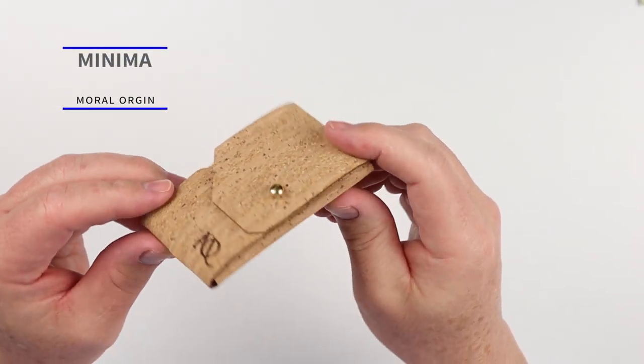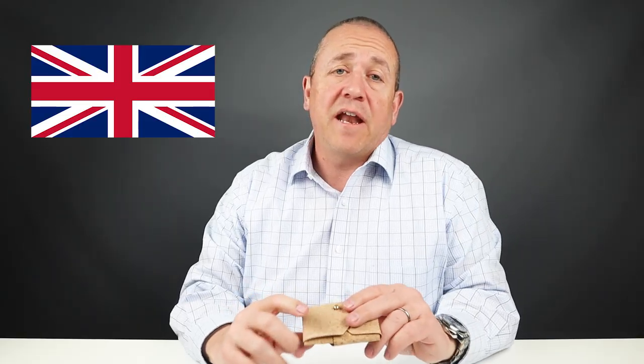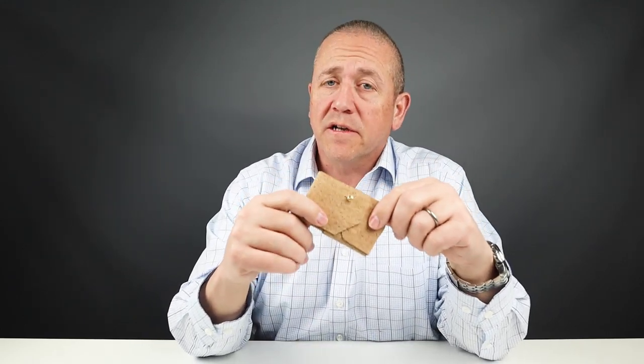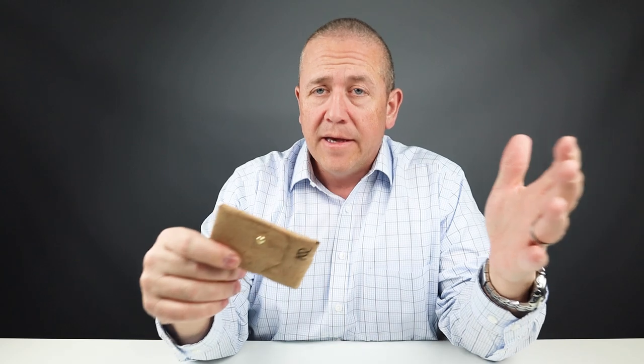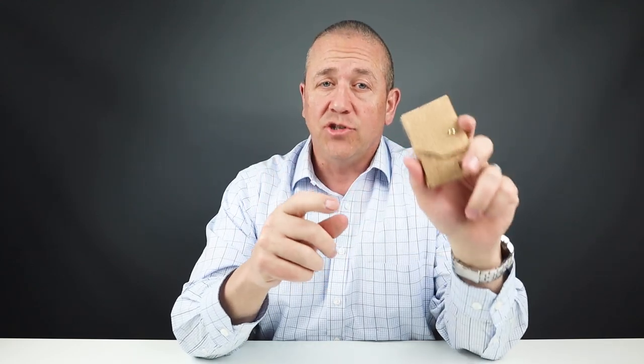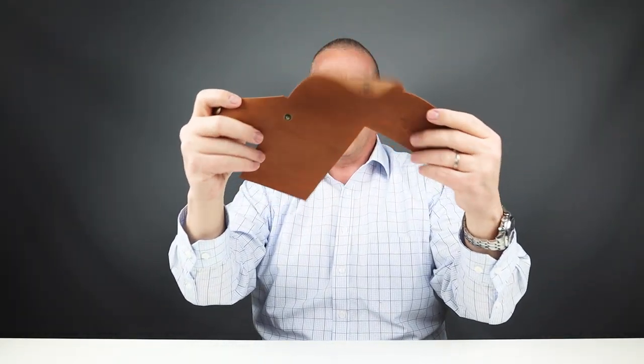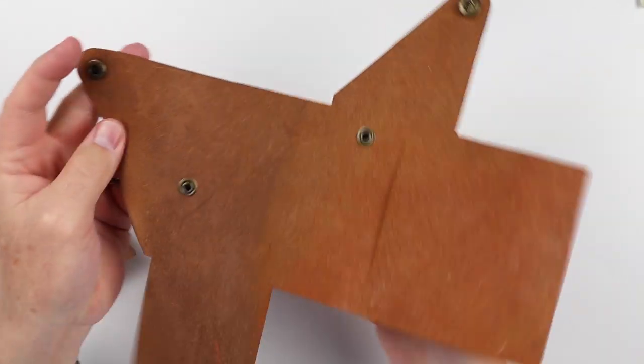This is the Moral Origin Minima. Made in the United Kingdom, it's immediately unique because it's made of cork — a renewable product. We're seeing more and more wallets designed from cork. But the design of this particular DIY — do-it-yourself — wallet is also why it qualifies as unique. Similar to DIY wrap leathers, when you put it together a certain way you end up with a wallet. Let's take this apart — it's all held together by one brass clasp.